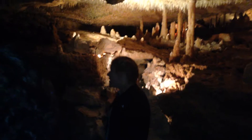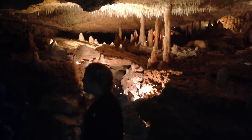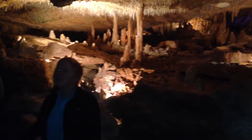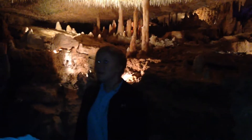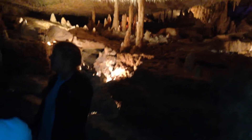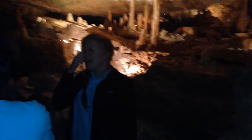Is there water dripping from the ceiling? There is water dripping from the ceiling. You know why? Because, as with the soda straws, all of our formations are made from the exact same mineral. Do y'all know what that mineral is called? Rock? It's a good mineral, I like that one. It's called calcite.